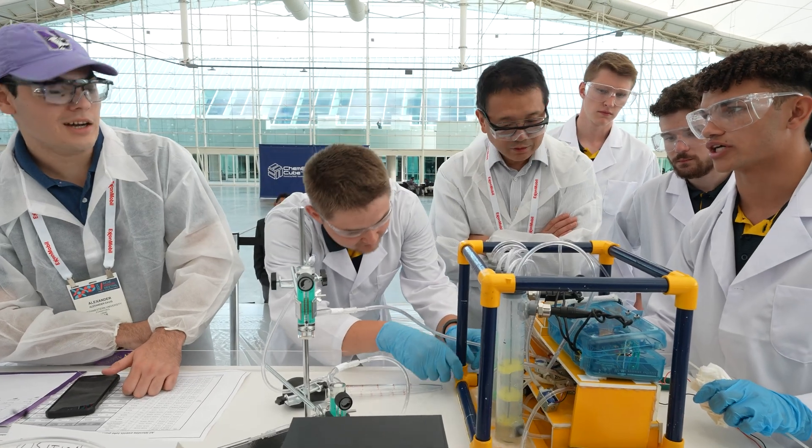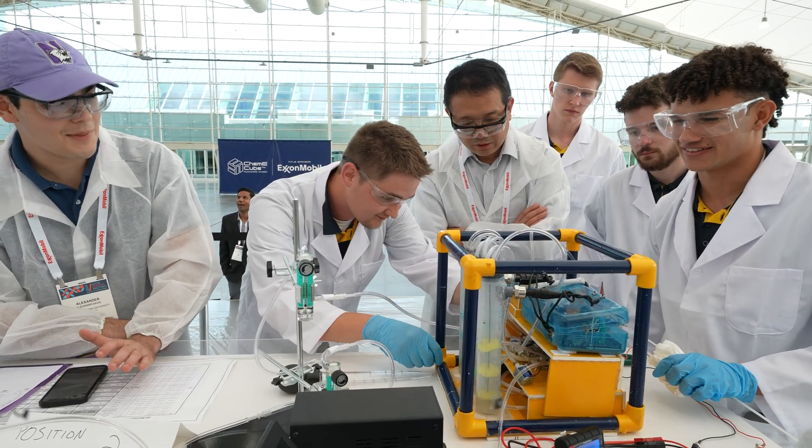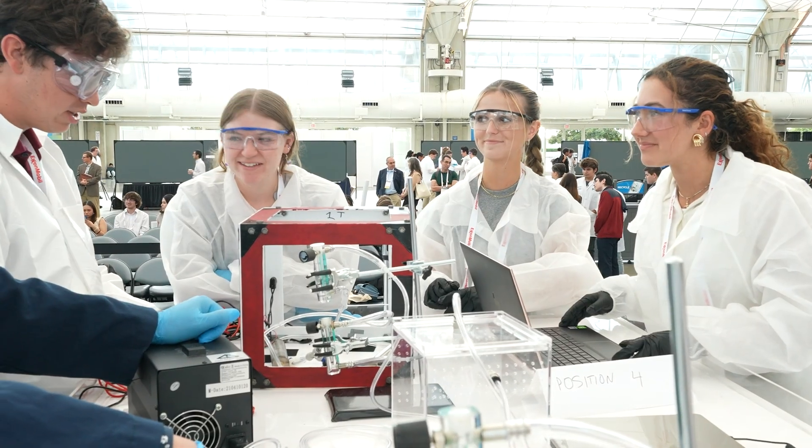ChemE Cube — the easiest way to explain it is to take a chemical plant and shrink it down into a cube with one-foot dimensions. We create a miniature chemical plant that fits in a one cubic foot cube based on the theme of the competition that year. This year it is direct air capture: capturing carbon dioxide from the air and regenerating it.